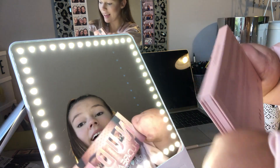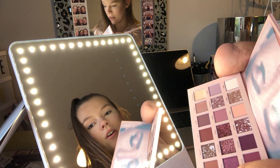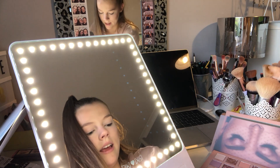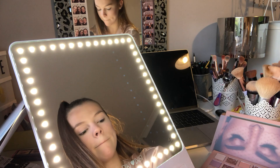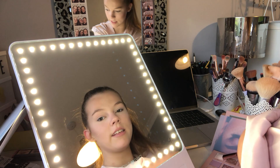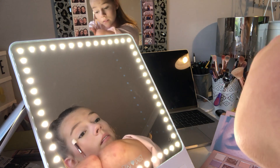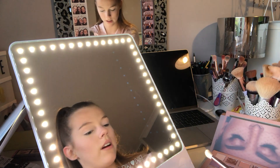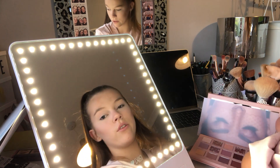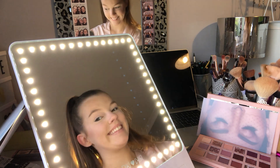For my makeup I'm going to be using the Huda Beauty New Nude palette. I got this in PR this morning so I'm super excited. Look at the colors in that — they're absolutely stunning. I've also got all of the brushes here. I'm going to use them to get ready for my 100k party. Can I just say, the fact that I'm even doing my makeup for a 100k party is absolutely mind-blowing. Thank you everyone for subscribing.